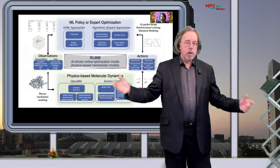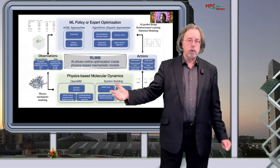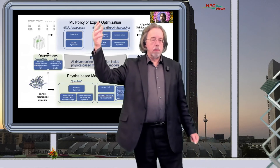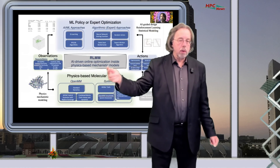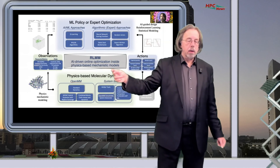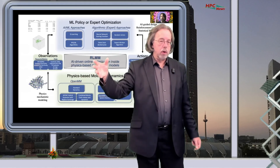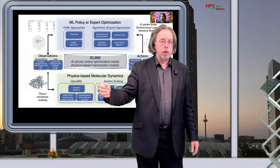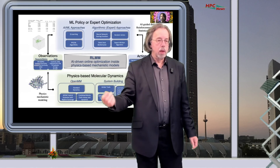The model that emerges is how you put a system together to do and support research. There are two levels: the machine learning part at the top, and the physics-based molecular dynamics part below. Data flows between these parts, and it's really a modern approach to support COVID-19 research — and other types of research — in a fast way.